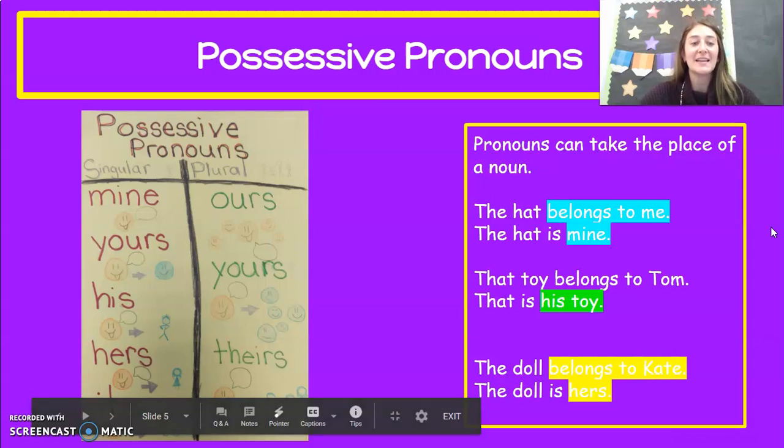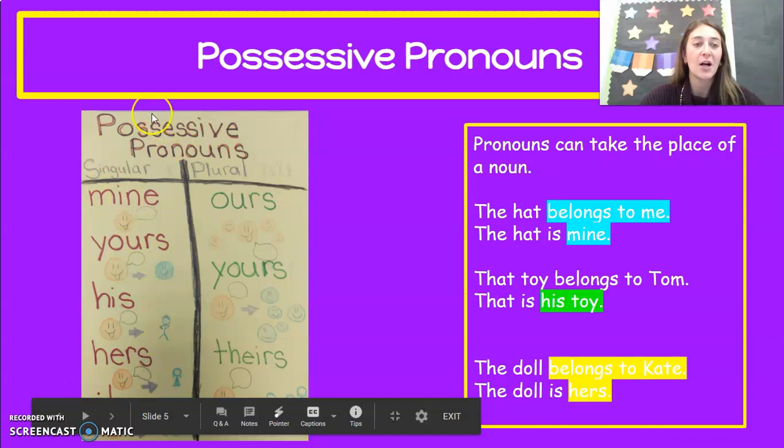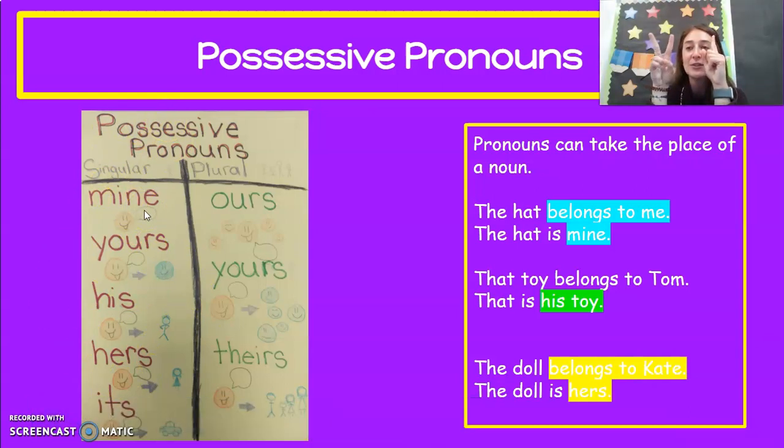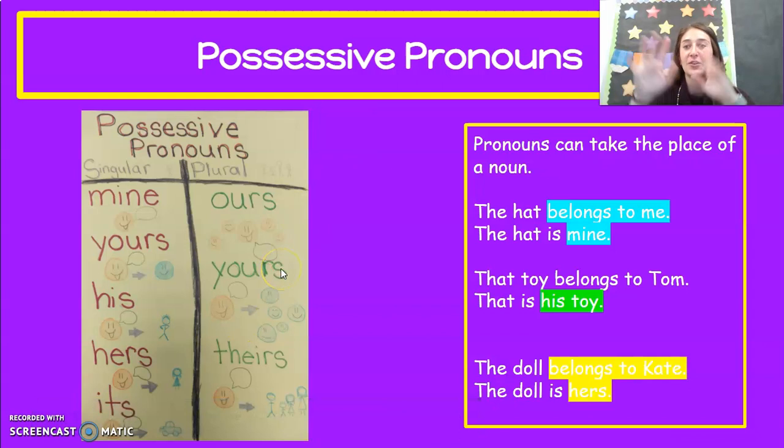Here are some of our examples again. We have mine, yours, his, hers, or its — and that's all singular. Do you remember how many singular is? Singular is just one. Usually singular ends with S. Our plural forms are ours, yours, and theirs. That is plural — more than one. It can be two, four, six, eight, ten, or even a million more than that.